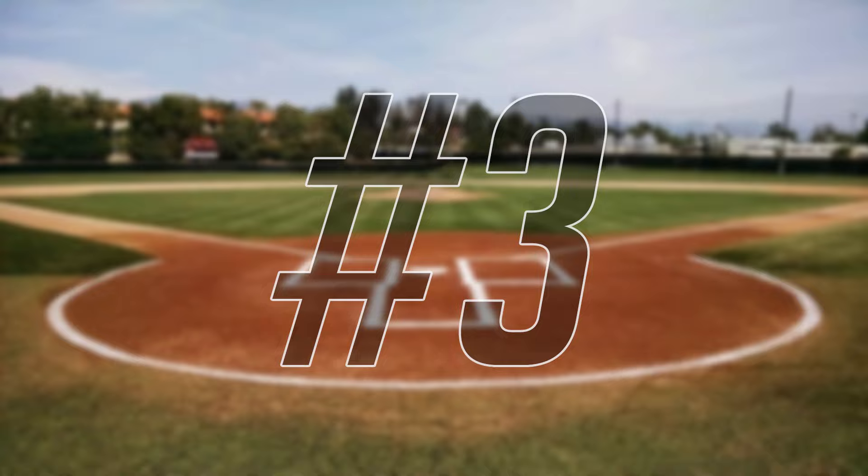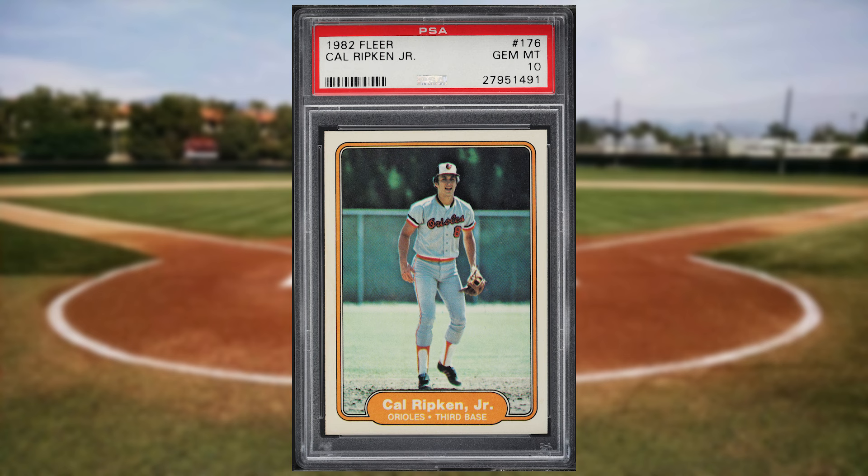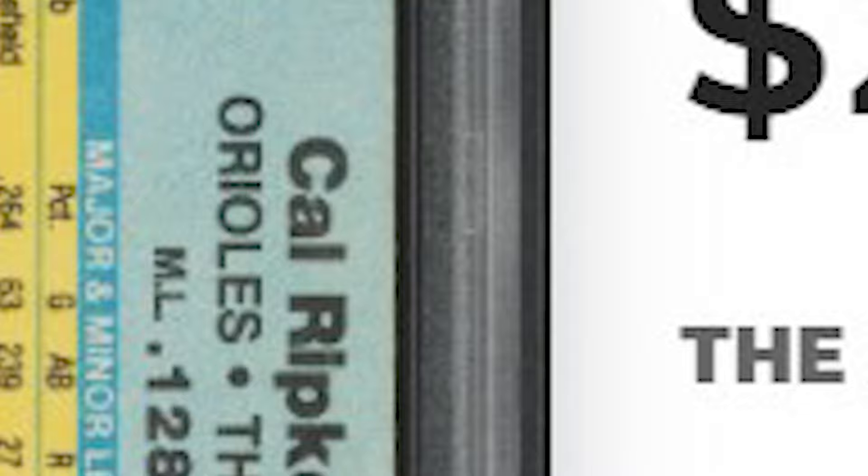Coming in at number 3 is this 1982 Fleer Cal Ripken Jr. rookie card number 176. This was a PSA 10 and it sold for $2,640.